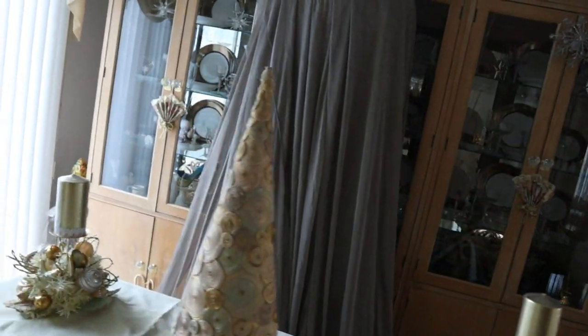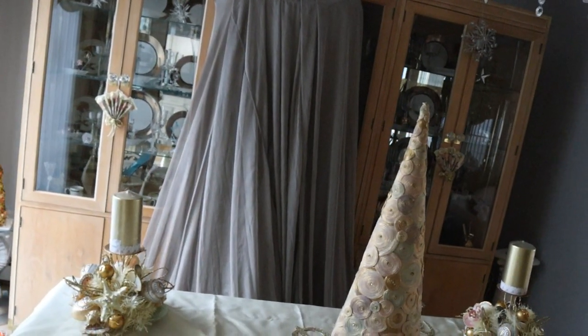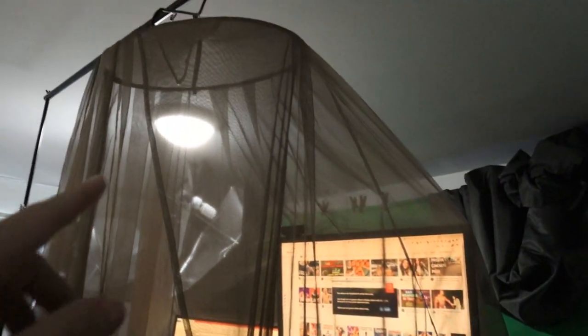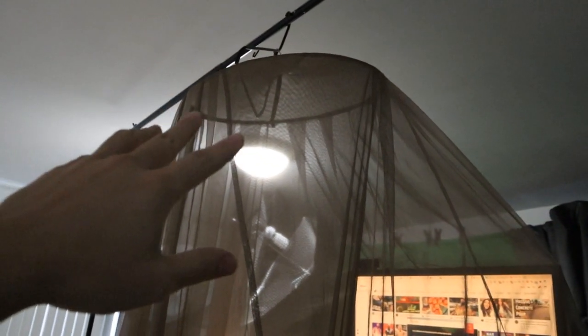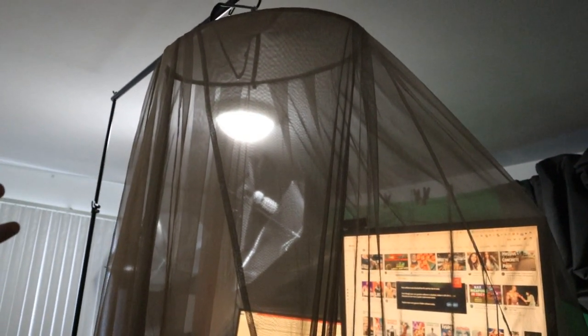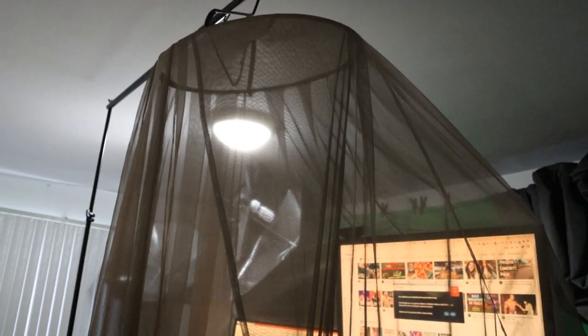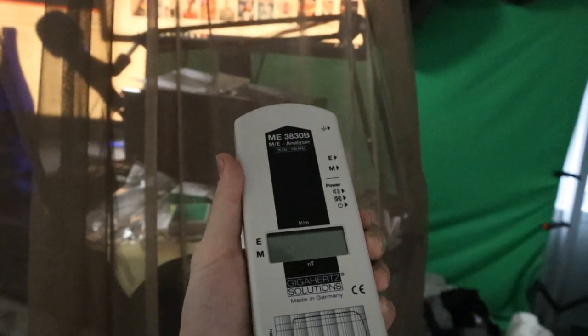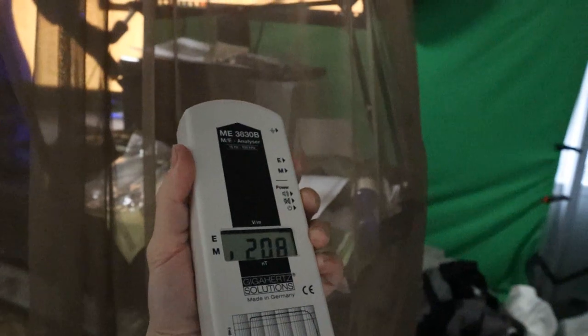If the sleeping environment is shielded, you're able to protect yourself for the six, seven, or eight hours a day that you're sleeping. I spend a lot of time upstairs on my computer, so I set up another canopy here. If you're on a budget, you can move it up and down as you're sleeping or working, which is a little bit of a pain but definitely worth it. This one is grounded as well. If we take our electric and magnetic field meter — I'll actually show you guys.